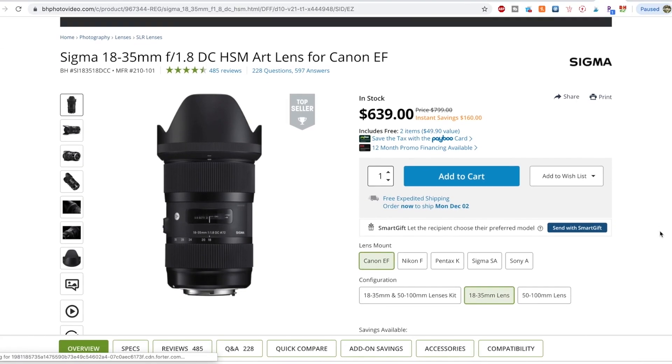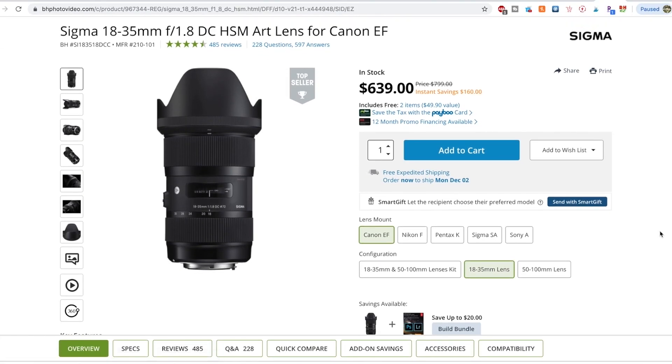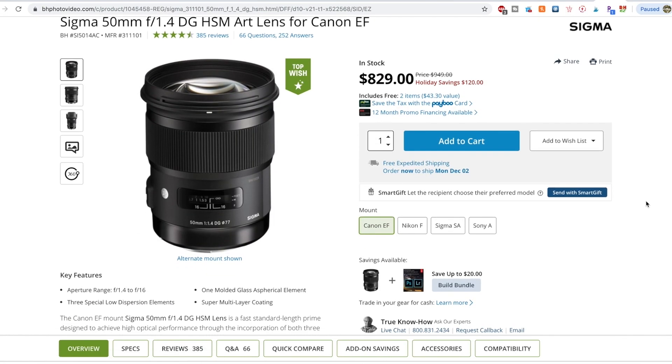Specifically on the lens side, I'm liking all the Sigma deals. I already think their Art Series lenses are a steal at their normal price, but plenty of them are a few hundred dollars off of their already reasonable prices, and they're available in a variety of mounts, which is always great. They've got the 18-35mm for $639 and a bunch of their Prime Art Series for a couple hundred dollars off.